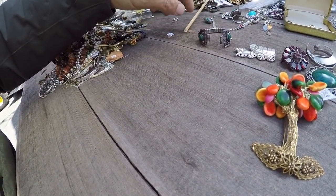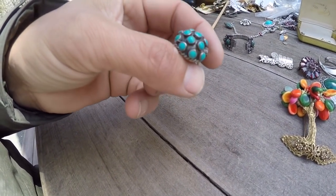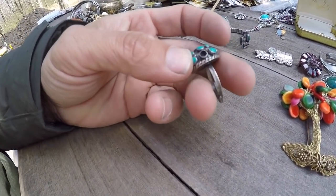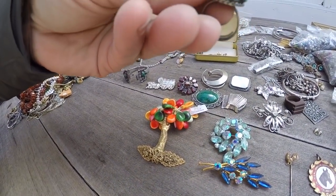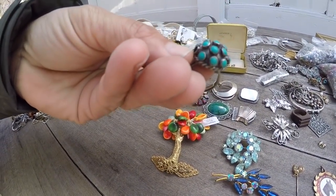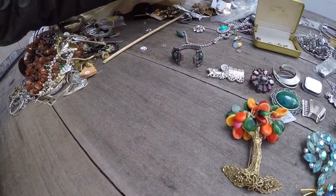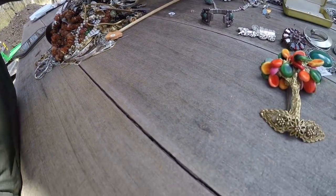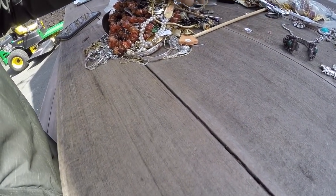This is a nice little sterling ring, too bad it's got one bead missing. I'll put that with the repair — I don't know if I'll find a little piece of turquoise or not, but I do have a lot of stuff. I'll put that with the costume. The costume craft lots always seem to do pretty well.